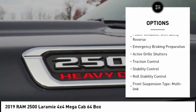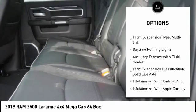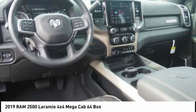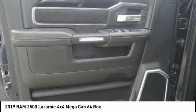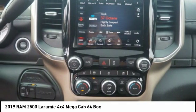Power windows with safety reverse, emergency braking preparation, active grill shutters, traction control, stability control, roll stability control, front suspension type multi-link, daytime running lights, auxiliary transmission fluid cooler, front suspension classification solid live axle. Is love at first sight really possible?